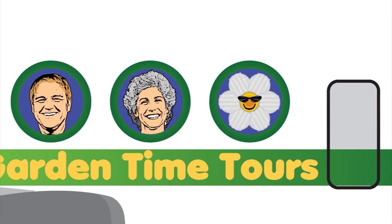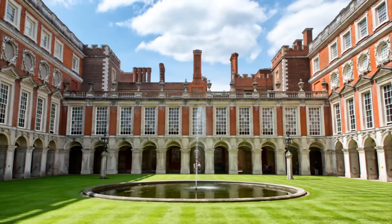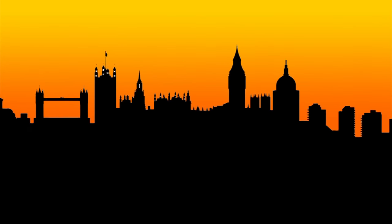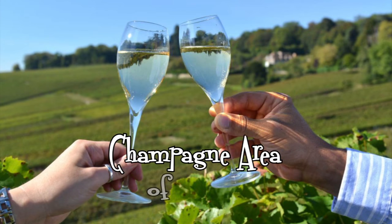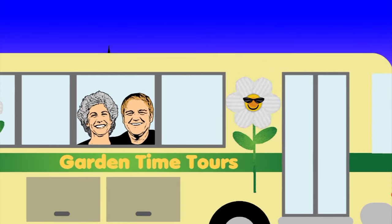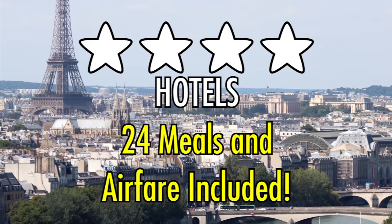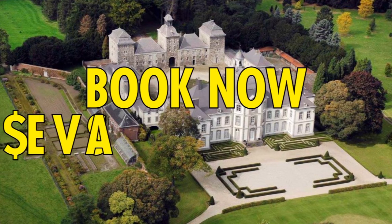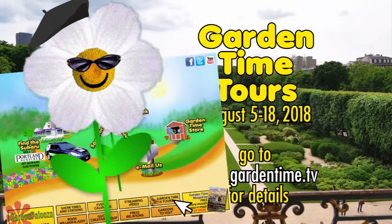Garden Time is going to Europe and you can join us. Next August, join Garden Time as we tour gardens in London, Paris, and Belgium. See world-famous gardens like Hampton Court, Kew, Sissinghurst, Great Dixter, and Monet's Water Lily Garden in France. We'll also see sights like the Tower Bridge and the Eiffel Tower, stop in the Champagne area of France, tour a Belgian brewery, castle gardens, a winery, and have a river cruise. Our final stop is the Floral Carpet in Brussels. Four-star hotels with 24 meals and airfare included. Book now and save $300 per person. Visit GardenTime.TV and click on the tours link.